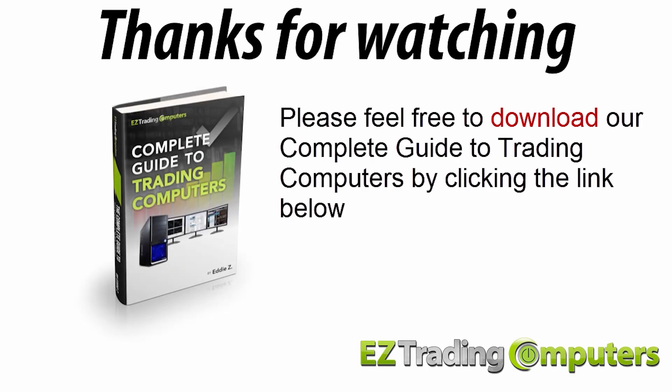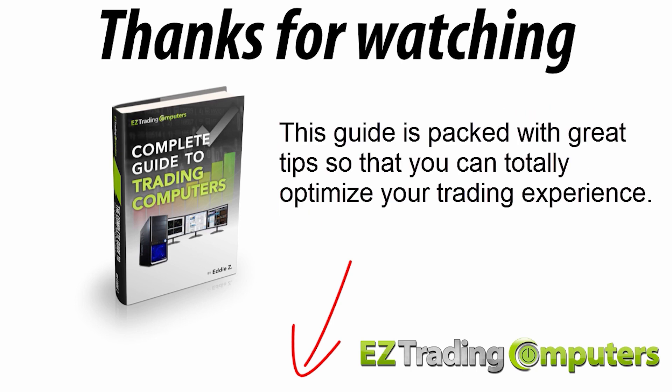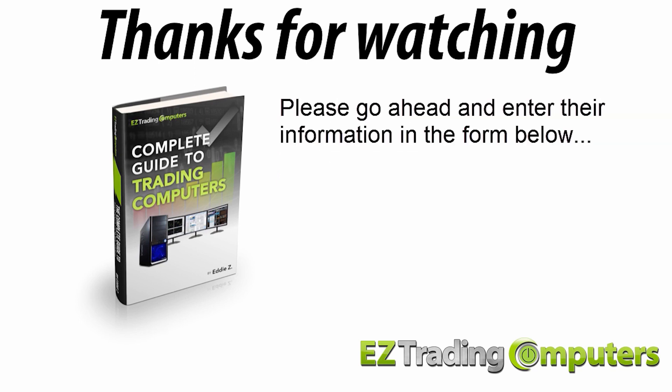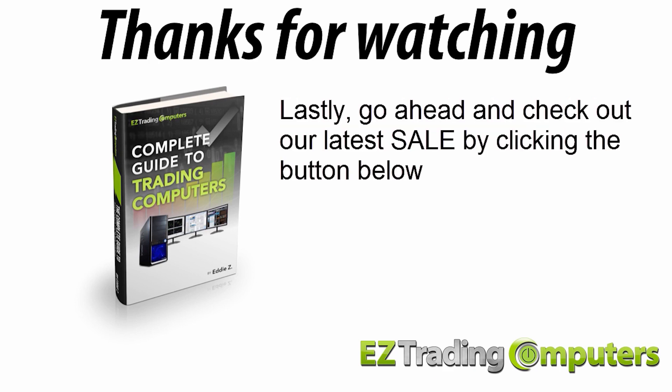Thanks for watching. If you haven't already, please feel free to download our complete guide to trading computers by clicking the link below. This guide is packed with great tips so you can totally optimize your trading experience. Also, if you know someone who would like this video and the guide, go ahead and enter their information in the form below and we'll send them an invite. Check out our latest sale by clicking the button below. My name's Eddie Z — thanks for watching, and I'll see you in the next video.